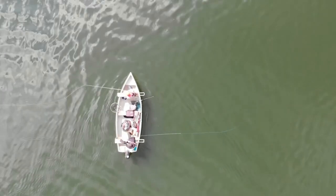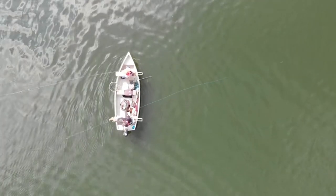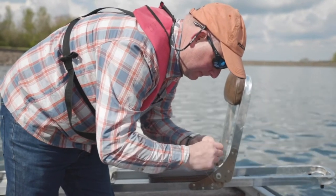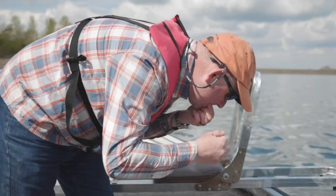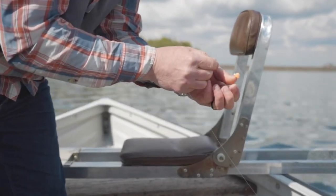Instead of having the weighted fly on the point, we're going to go to the washing line. With a very small size 14 booby that will fish almost neutral density, it will just hold everything up in the water slightly so I can fish on the drop. That's all we're fishing.